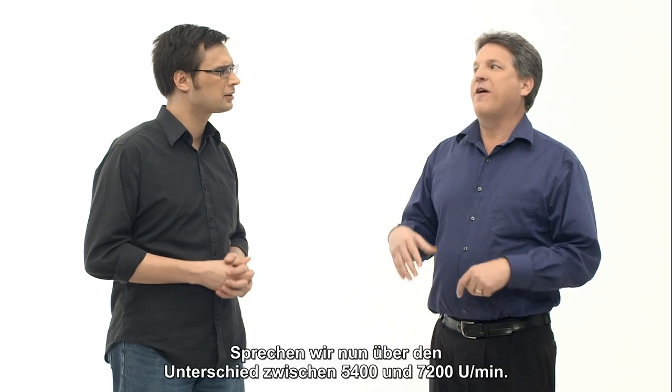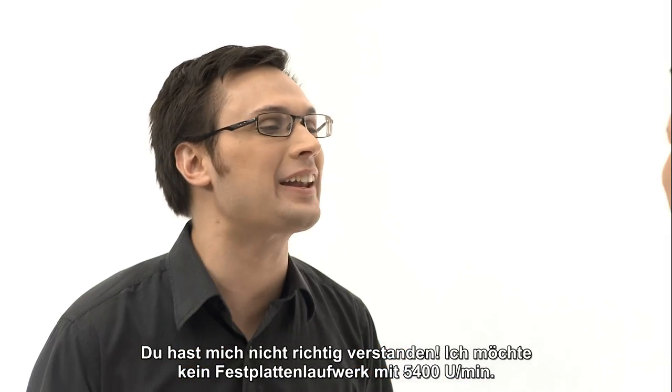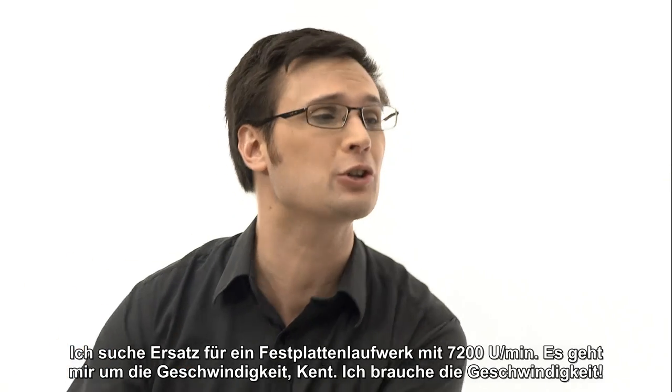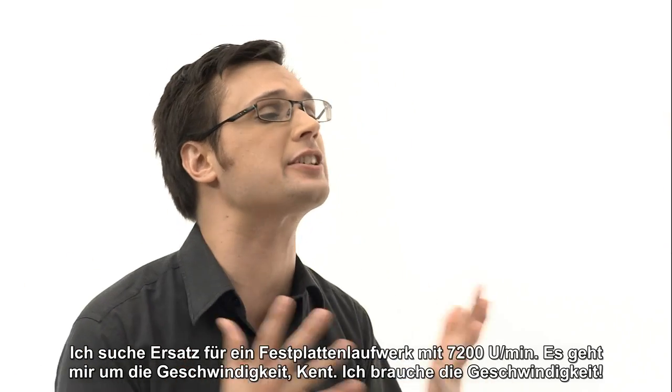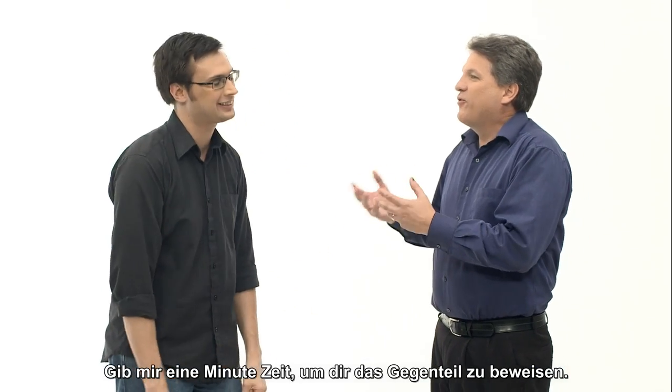Now let's talk about 5,400 versus 7,200 RPM. You're not listening to me — I don't want a 5,400 RPM hard drive. I'm replacing a 7,200 RPM hard drive. It's about the speed; I need the speed. Give me a minute to prove you're wrong.